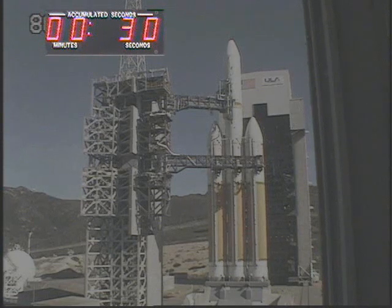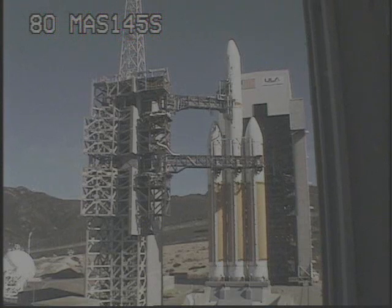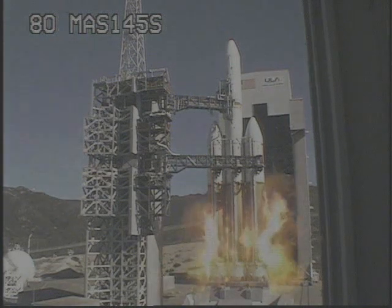T minus 30, green board. T minus 25 seconds, flight locking. T minus 15, igniters arm. 13, 12, 11, 10, 9, 8, 7, 6, 5, 4, 3. We have ignition of the main engines.